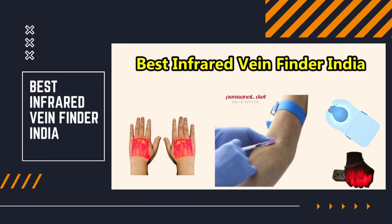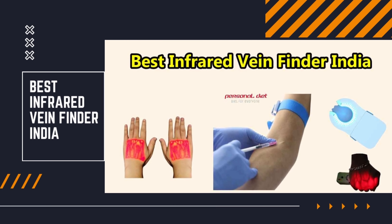Hey guys, welcome back to my channel. Today we are going to discuss the best infrared vein finder in India.